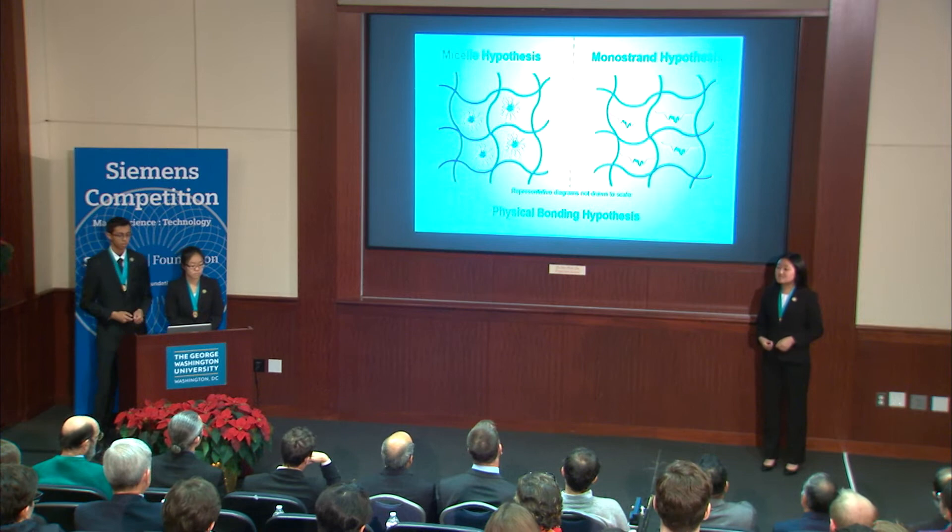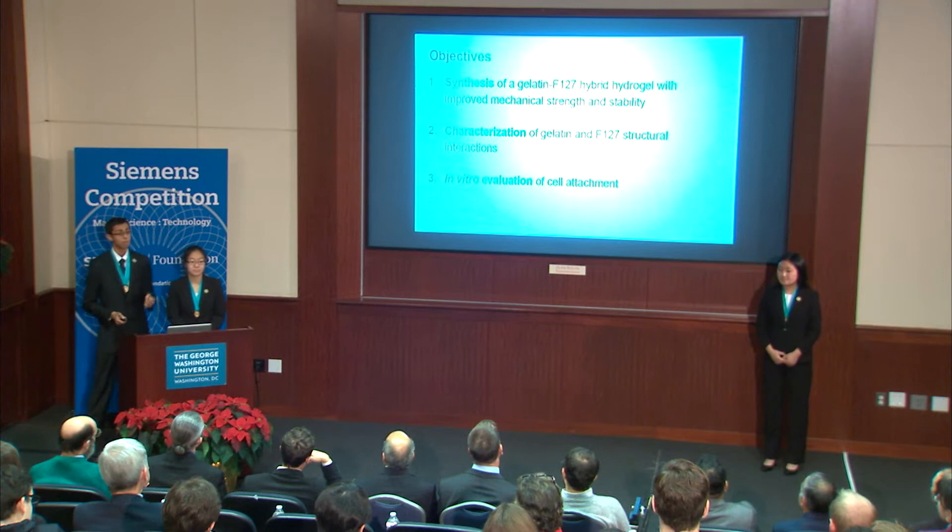We had three main objectives in our research: primarily to synthesize our gelatin F127 hybrid hydrogels with improved mechanical strength; to characterize the interactions between the gelatin and F127; and finally, to evaluate the use of our gels as a potential barrier membrane for guided bone regeneration through in vitro experimentation.